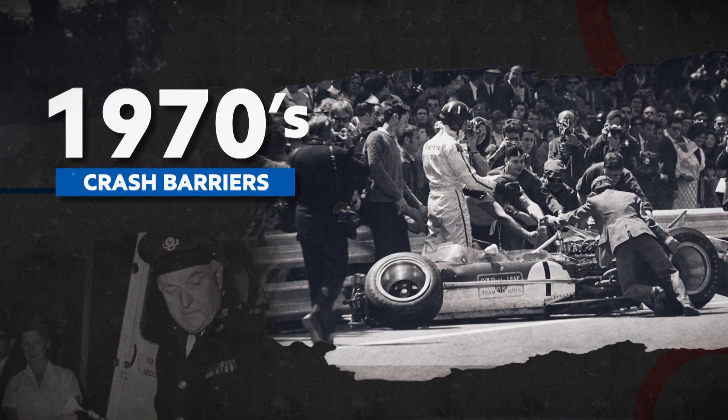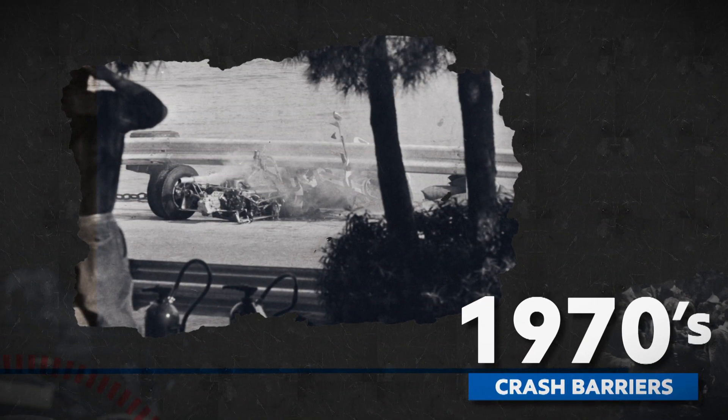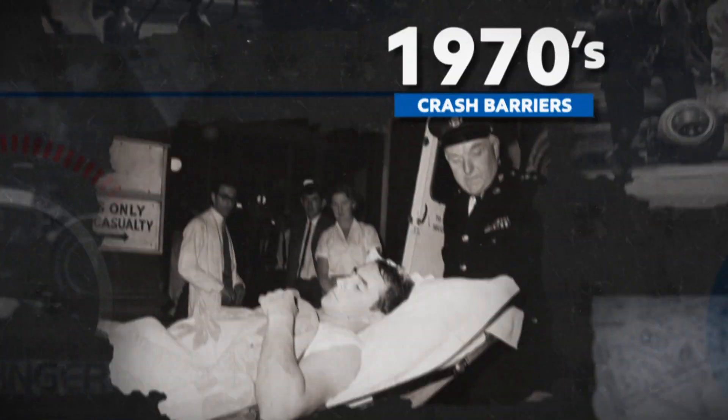In the 1970s, a spate of bad accidents spurred a determined safety campaign. Improved seat belts, safety walls, and crash barriers followed. Stewart himself was instrumental in making medical centres and rescue training mandatory.